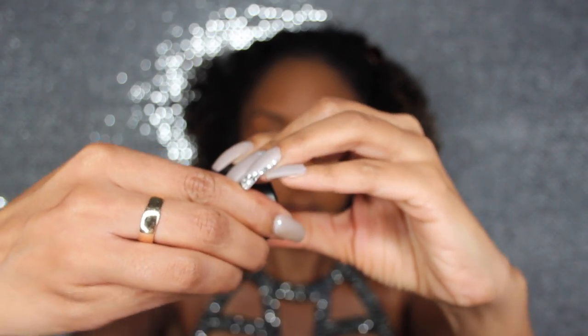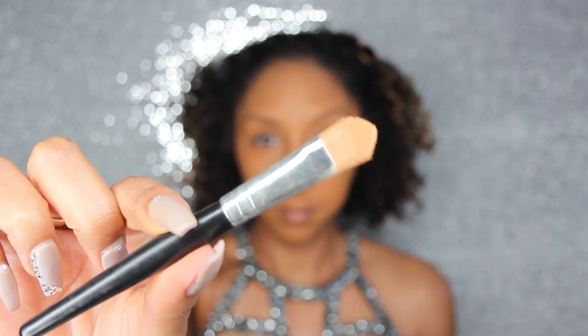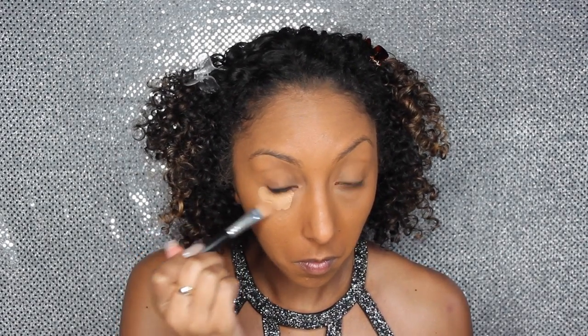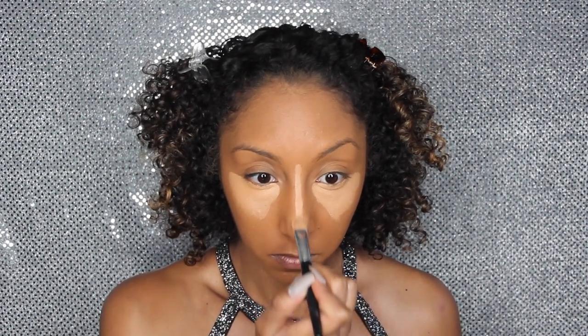I then grabbed my concealer by Mac in the color NC42, using a flat brush. I'm going to use this to highlight under my eyes, bring it down the bridge of my nose, a little bit on my forehead, then add some to my cupid's bow and my chin. Lastly I'm going to do it on my eyelids — this is really going to brighten up your eyes.